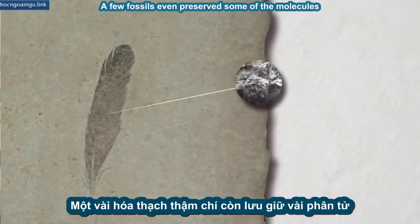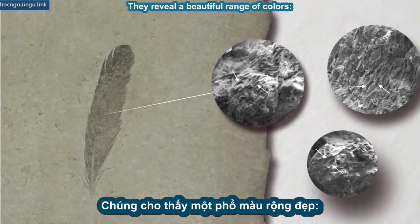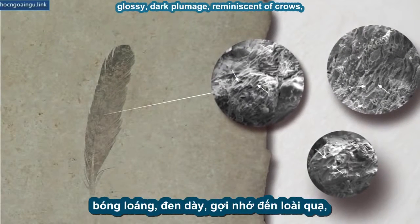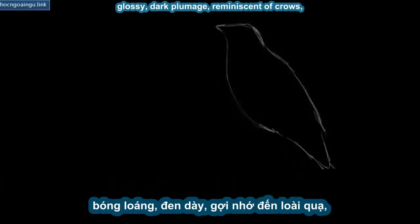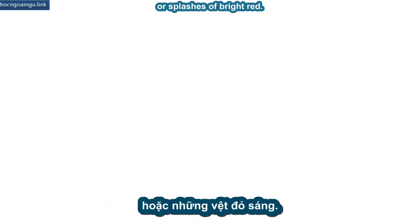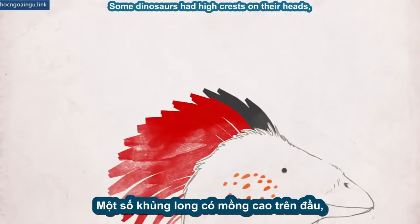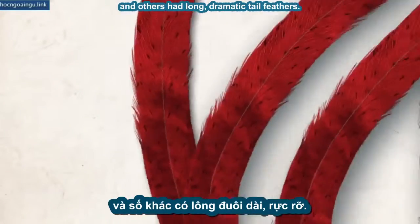A few fossils even preserved some of the molecules that give feathers color. They reveal a beautiful range of colors — glossy, dark plumage reminiscent of crows, alternating stripes of black and white, or splashes of bright red. Some dinosaurs had high crests on their heads, and others had long, dramatic tail feathers.